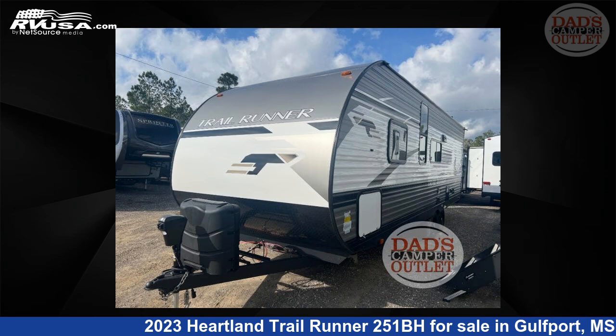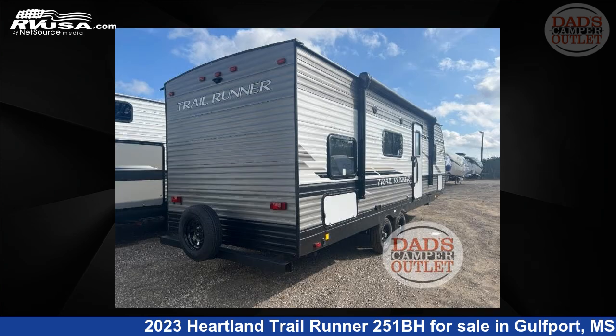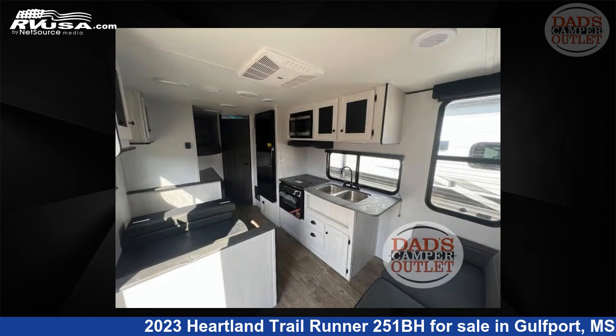This new Heartland is 29 feet 0 inches in length and features a Magnolia interior, sleeps 8, and 41 gallons freshwater capacity. The floor plan layout of this travel trailer features bunkhouse and front bedroom.